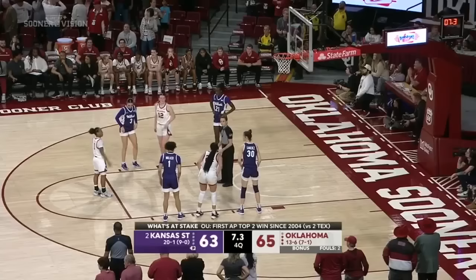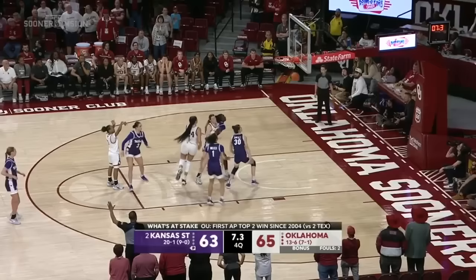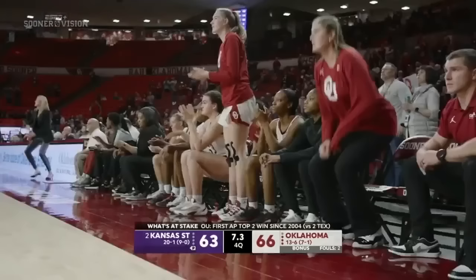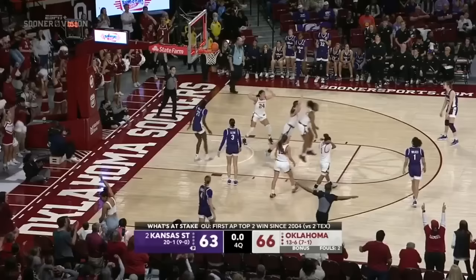One of two for Tott — three-point Oklahoma lead. She said no fouls. Glenn out for Sundell — a three, no good. And for the first time in nearly 20 years, Oklahoma has taken down number two. Two-point Oklahoma lead — final.